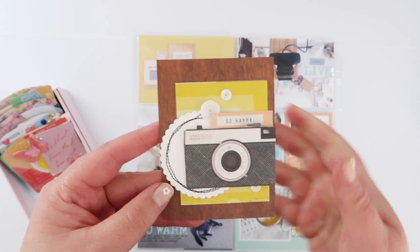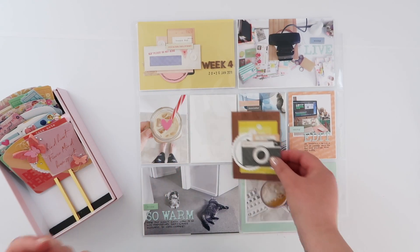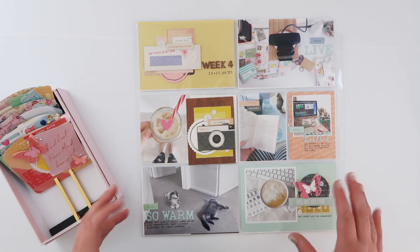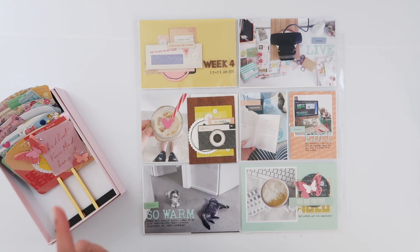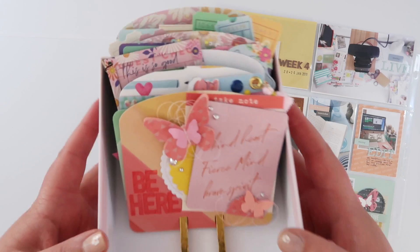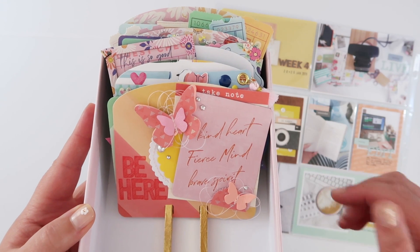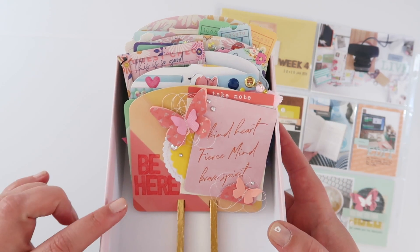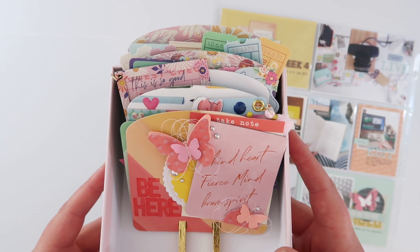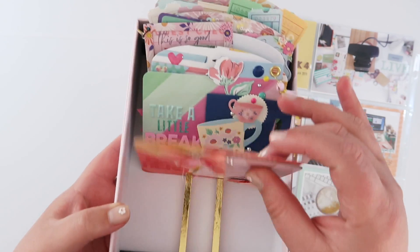I spent a long time doing it but it was really great, and then managed to put together this project life spread super simply because I had already had all of these embellishments made. It's not something that I do a lot but I really enjoyed doing it so much so that last week I sat down and did the same thing again, except this time I created a bunch of Memory Decks cards instead of just embellishments. As I was creating these clusters I put them onto Memory Decks cards and created what I'm calling my anxiety box. It's literally just a bunch of Memory Decks cards that on the back I have written little notes to myself.